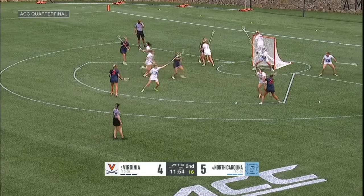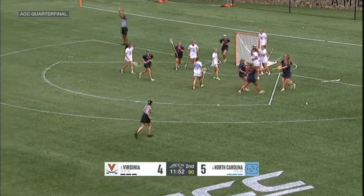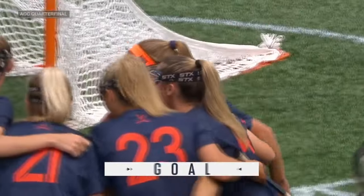The other way — free, passes off to Kiki Shaw. Give and go. DiNardo ties it at five.